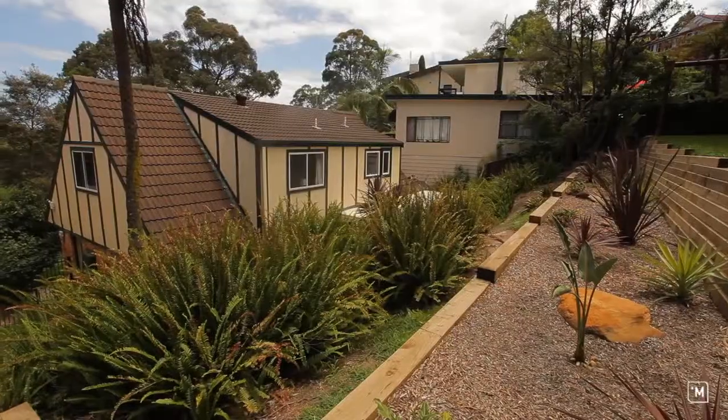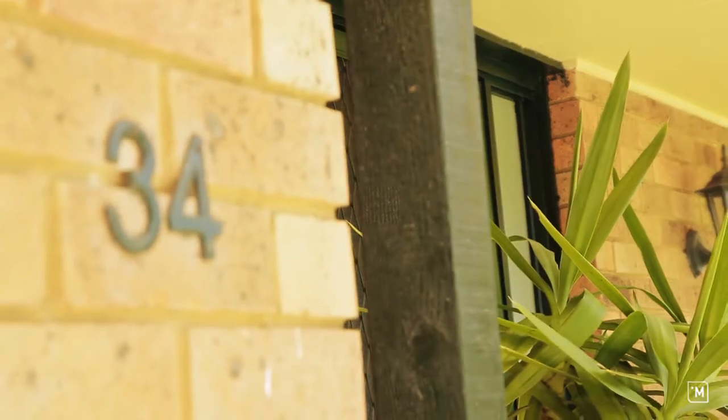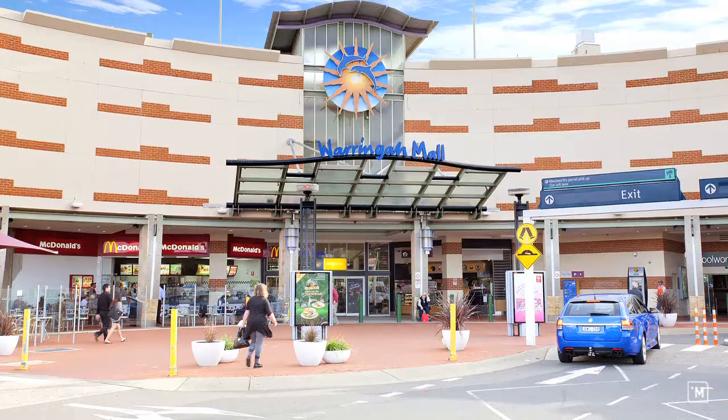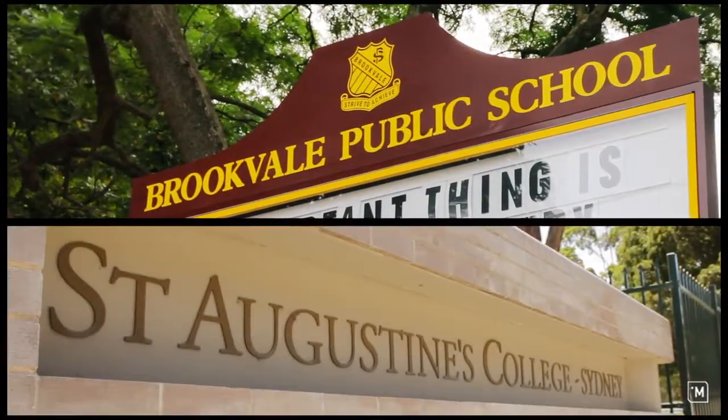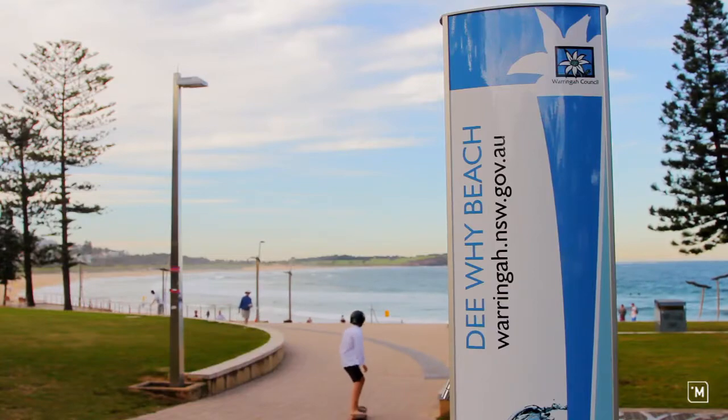The best part about this home is that it has everything your family needs, and you're just so close to all the local amenities that Beacon Hill has to offer. You've got everything at your doorstep, from city buses to Warringah Mall shopping center, all the schools from high schools to preschools, restaurants, cafes, and all the best beaches this side of the harbour.